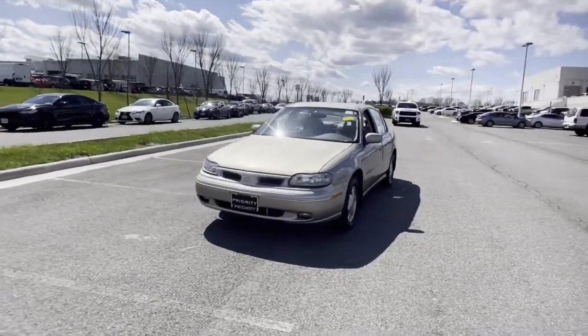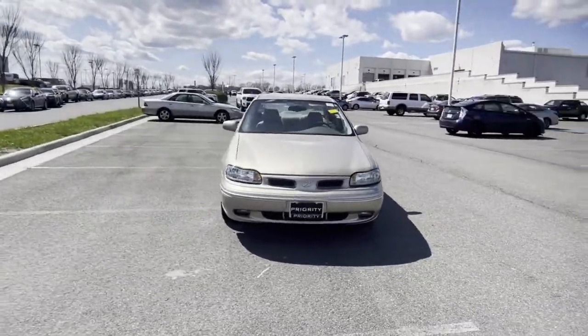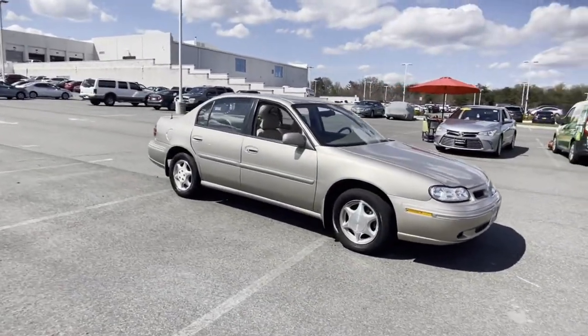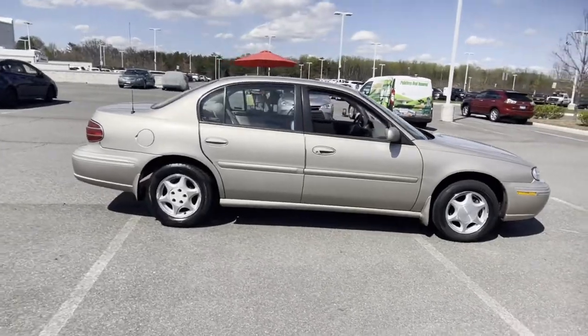1997 Oldsmobile Cutlass with less than 70,000 miles on the odometer. This sedan combines safety and comfort with style and performance.